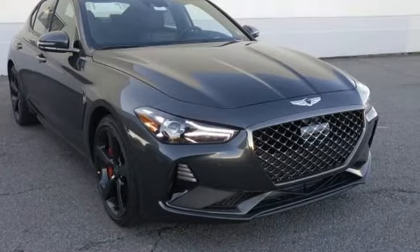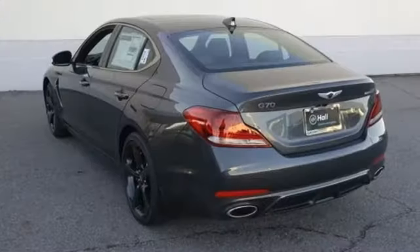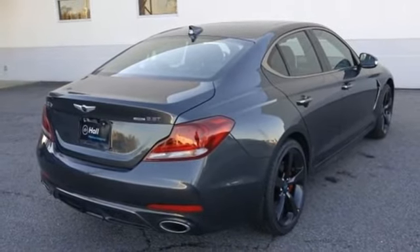For Genesis, luxury is about more than just comfort. It's about performance. It's about versatility. And it's about safety too. Someone is going to drive this fantastic vehicle off the lot. It should be you. Test drive it today.